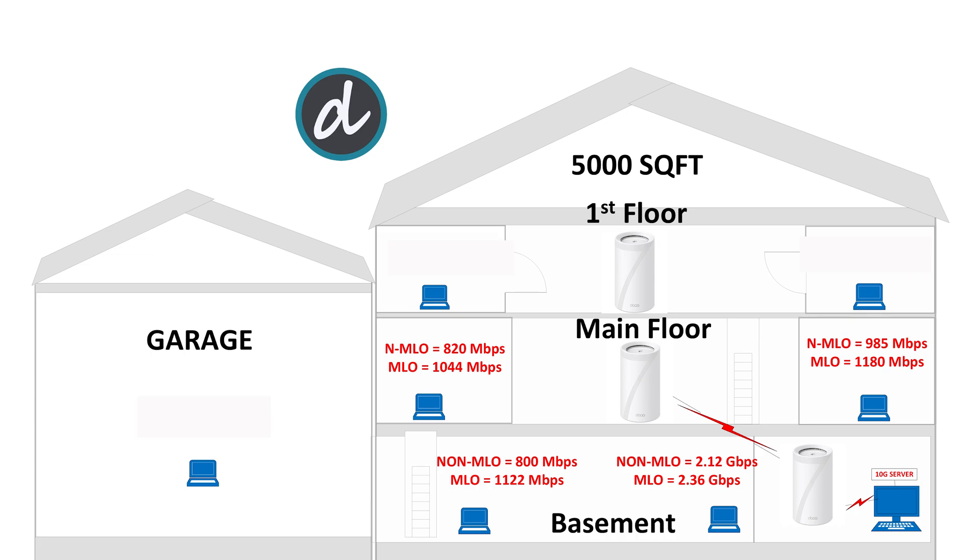Moving on to the first floor left side, we achieved 928 megabits per second without MLO and 1,165 megabits per second with MLO enabled. On the right side, we achieved 1,024 megabits per second without MLO and 1,089 megabits per second with MLO. These are again the best scores ever achieved at this location. For the final test in the garage, we achieved an impressive 865 megabits per second average without MLO and 954 megabits per second with MLO — again the best results for this location.